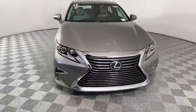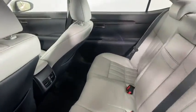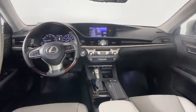Backup camera, navigation system, power passenger seat, keyless entry, lane departure warning, traction control, stability control, anti-lock braking system.